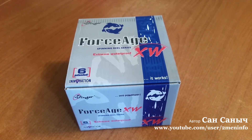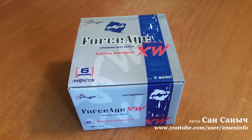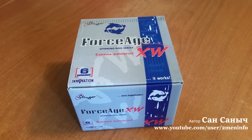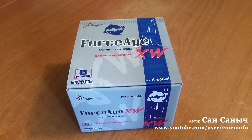Намоточка была хорошая. Бэкинга нет. Окунь ловится. Наверное, вставлю кадры с рыбалки, и этим будет всё сказано.